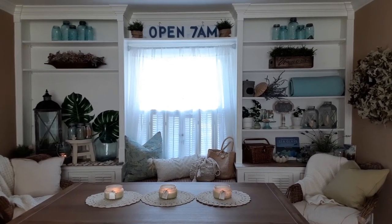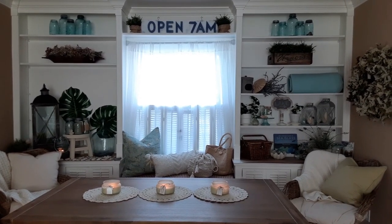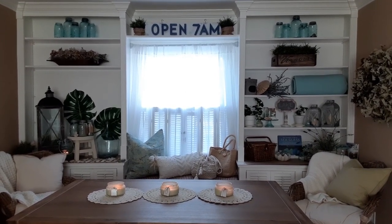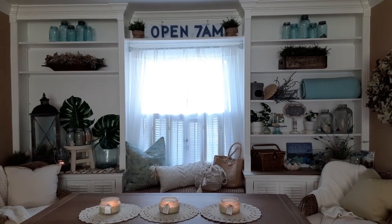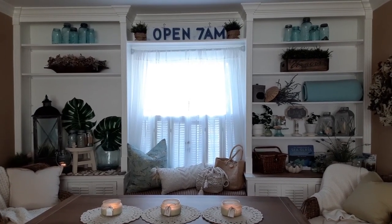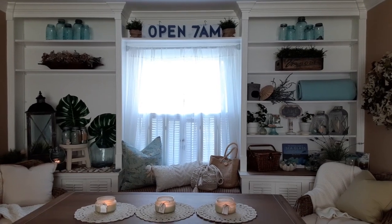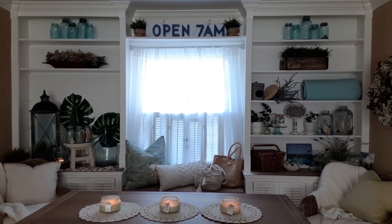I want to take you on a little tour. We'll start at the top — I have a lot of thrifted items, found items, a lot of family memories, old and new. Up at the top I have ball jars that I've collected and been given from my mom and my grandma. We go estate sailing and I can't collect too much in a small home, but a ball jar is something fun to collect.